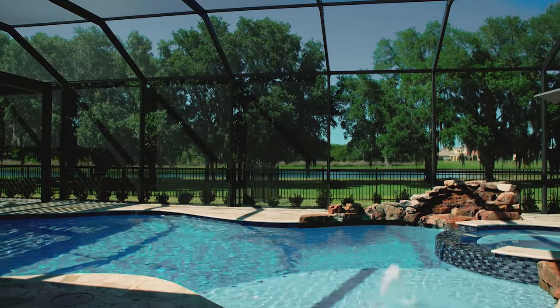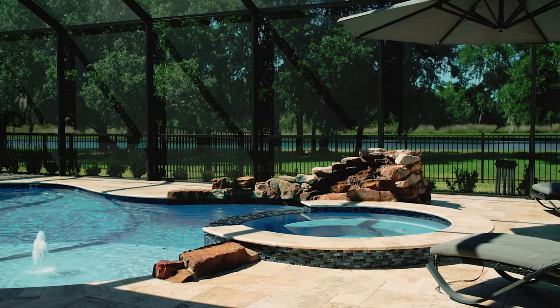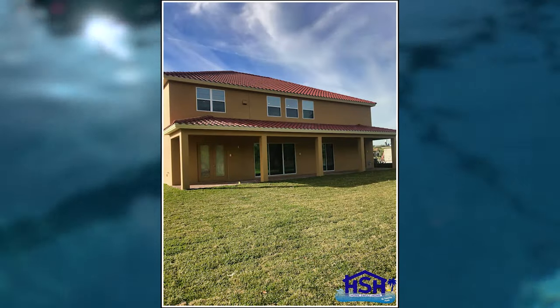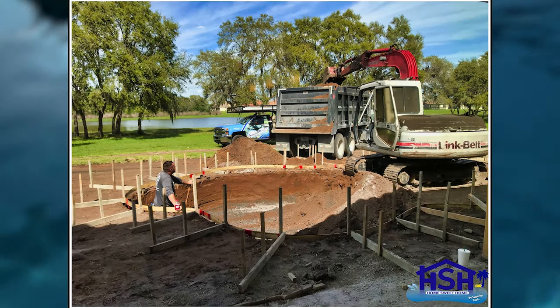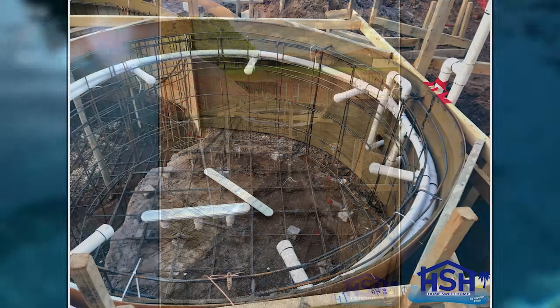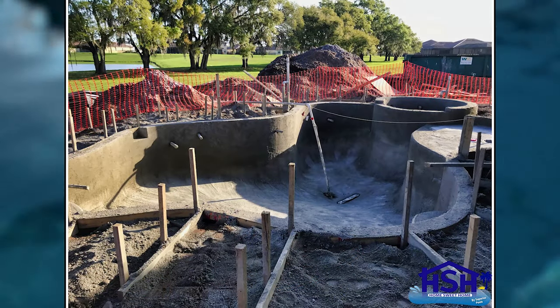The 3D pictures Ben presented to us were completely accurate. He took our vision, put it in the computer, it came to life there, and it turned out just the way he showed us. It was pretty neat watching the whole build process — no instructions, just going at it, looking like they're putting it together by hand. It was fun to watch, especially the gunite process and how they sprayed that.